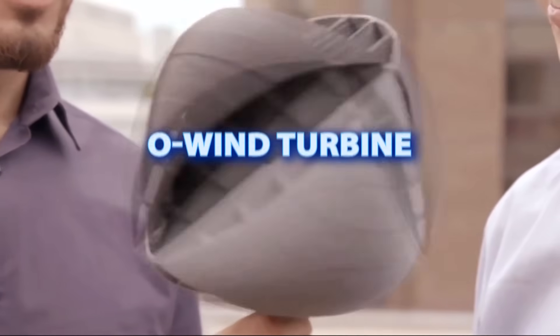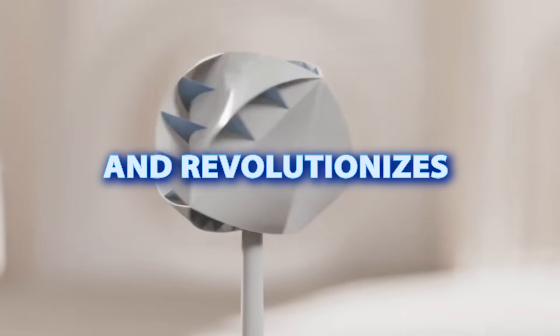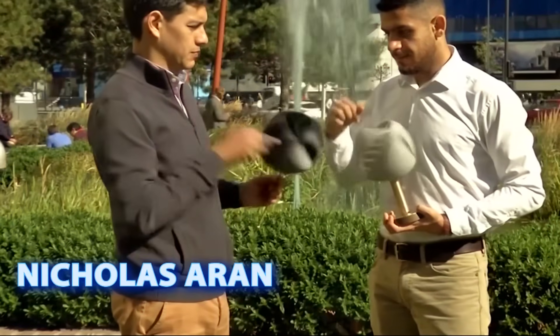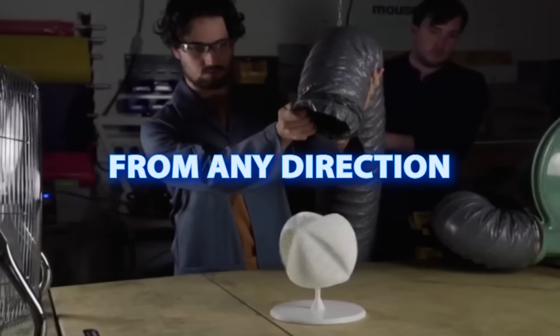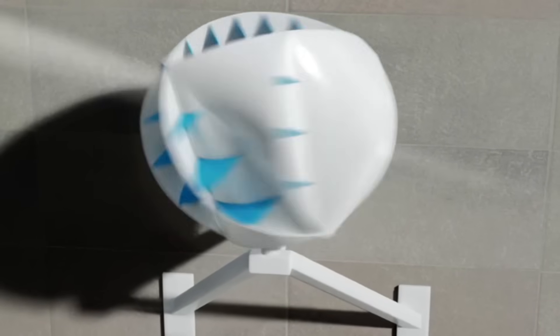Next on our list is the bladeless O-Wind turbine. This product won the James Dyson Award in 2018 and revolutionizes urban wind energy capture with the unusual shape of its blades. Designed by Nicholas Aaron and Yassin Noorani from Lancaster University, this spherical turbine can capture wind from any direction, making it particularly suited for turbulent urban environments.